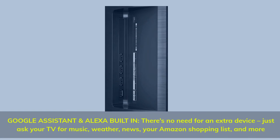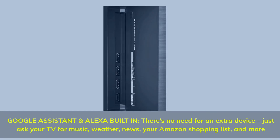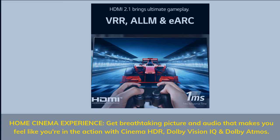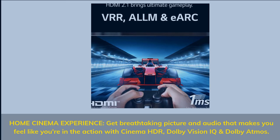Google Assistant and Alexa built-in — there's no need for an extra device. Just ask your TV for music, weather, news, your Amazon shopping list, and more. Home Cinema Experience — get breathtaking picture and audio that makes you feel like you're in the action with Cinema HDR, Dolby Vision IQ, and Dolby Atmos.